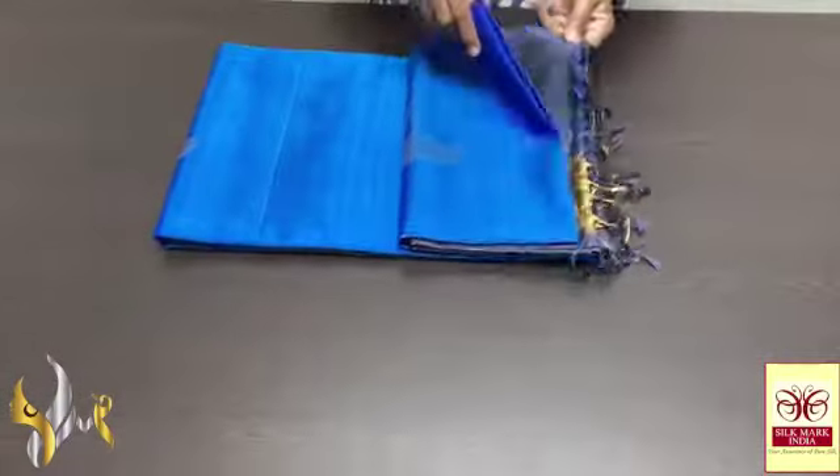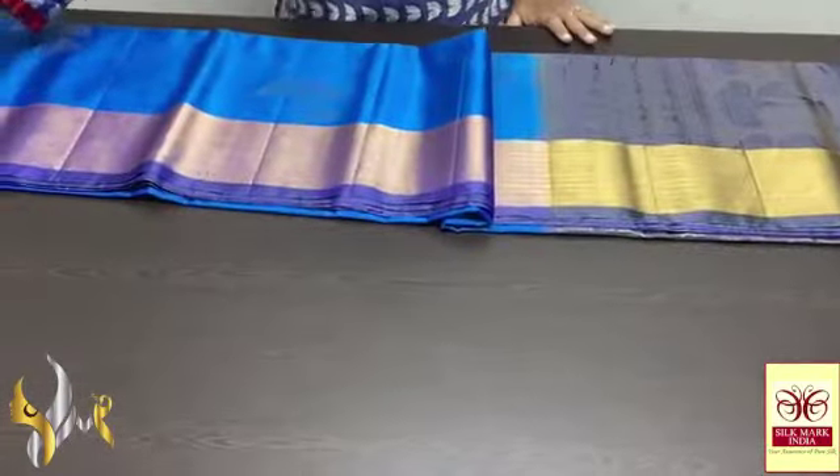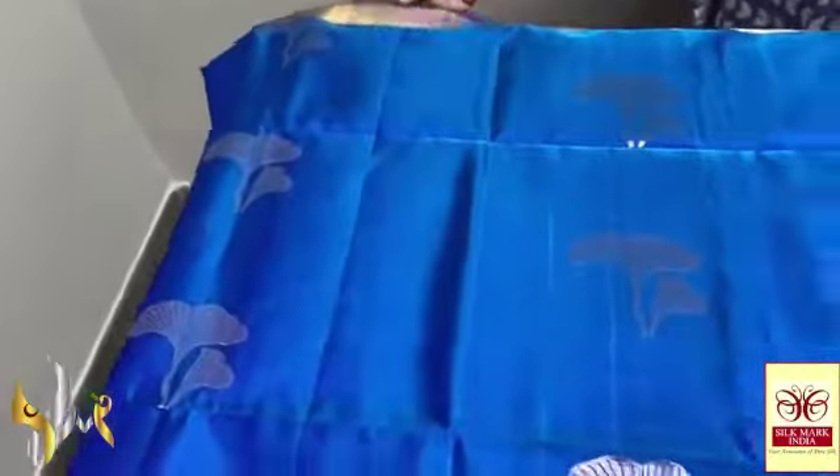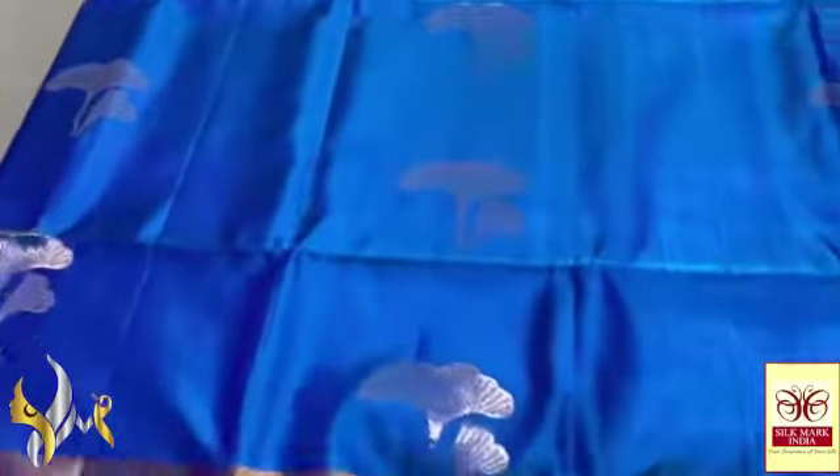Pure Kanjivaram soft silk sari, double border, a boda and butta collection in gold zari. Here we have a beautiful blue — ananda blue into mild green mixed sari, very mild green shaded on a dark ananda blue base.